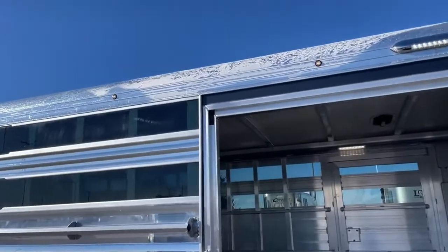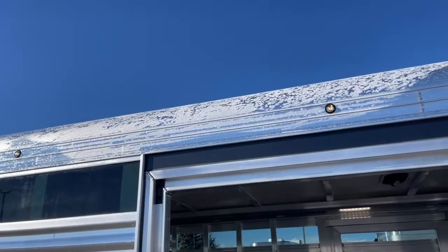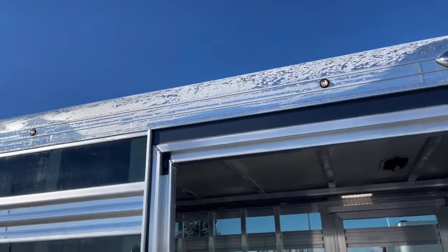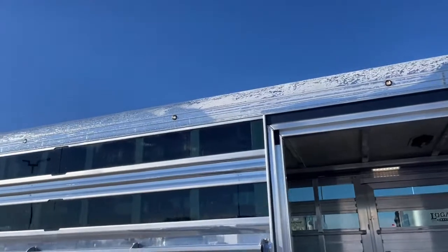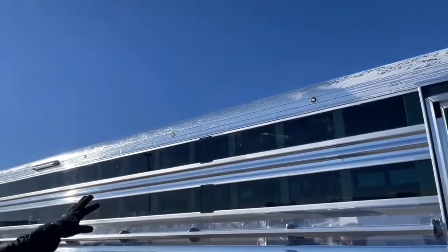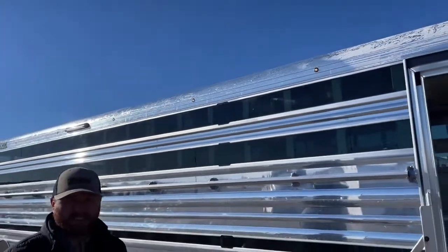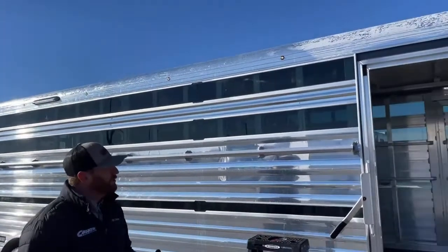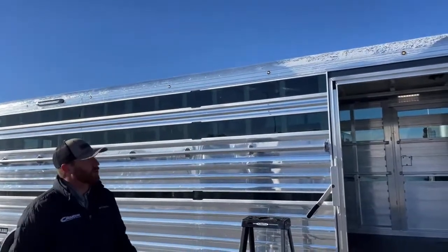And what we're doing is we're getting this sun to beat down on it. And as you can see, this frost right here in just this section — as you look down, it's already burnt off this frost kind of down the rest of the trailer. But on these Cimarrons, they come standard with an insulated roof.